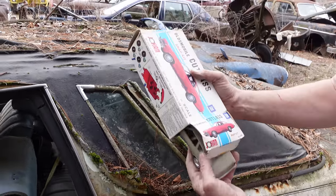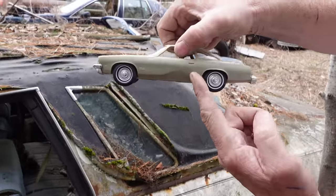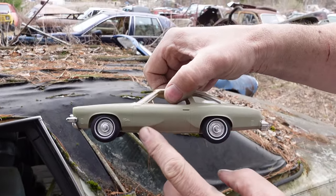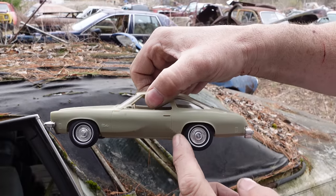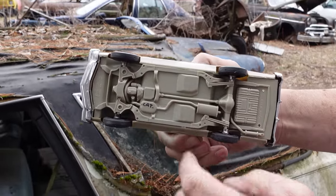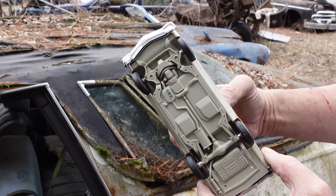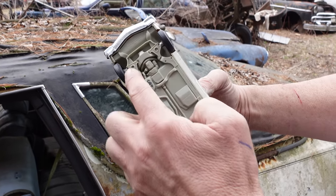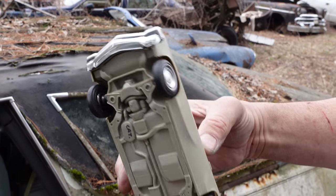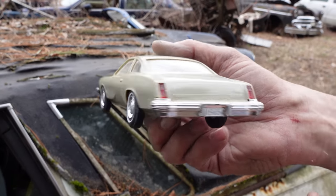Inside, we see something very telling. The Oldsmobile differentiated itself from its siblings over at Pontiac, Chevrolet, and Buick with these sculpted quarter panels. And underneath — 1975 was the first year for a catalytic converter. Johan originally built funny car models, but here it shows single exhaust and a catalytic converter — a sign of the times in 1975 when fun was beginning to be ruled out of the game.